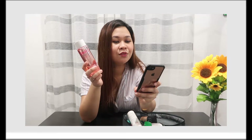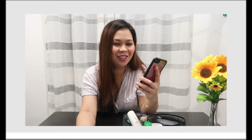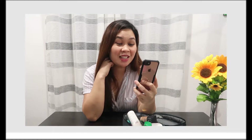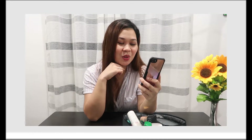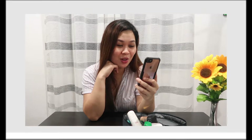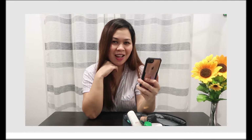Someone's calling me — it's Joy. I told her I'm vlogging right now. She asked what I was doing, so I said I'm vlogging 'What's Inside My Kikai Kit Essentials.' For those who remember, Joy is a friend of mine. I'll just finish this vlog and call her back right away!